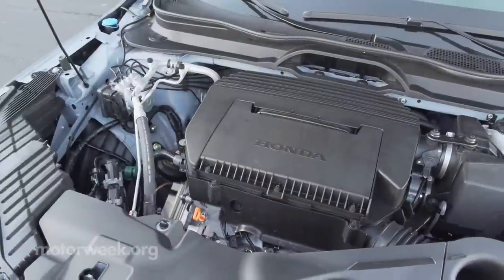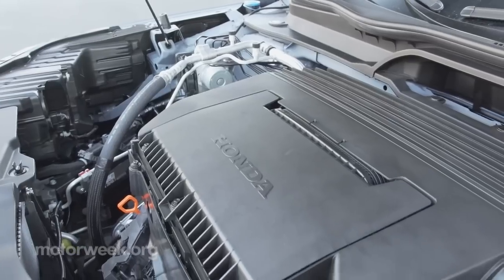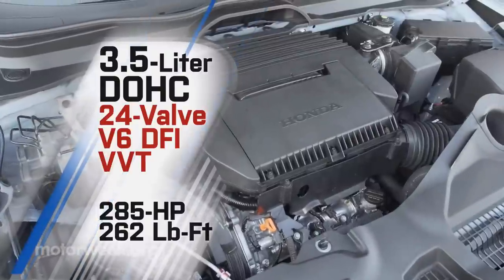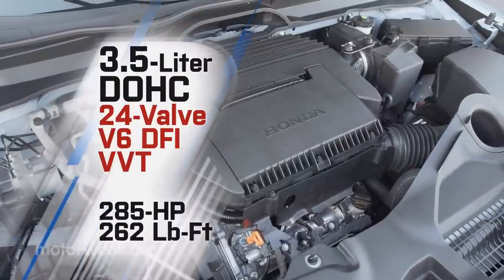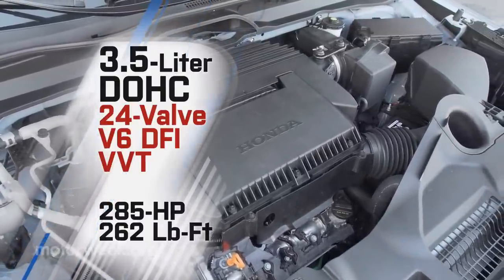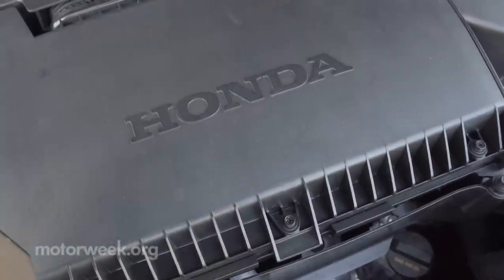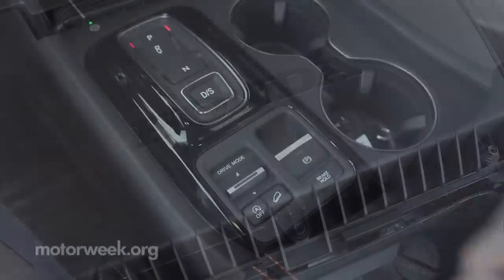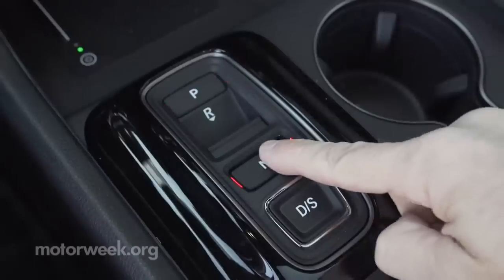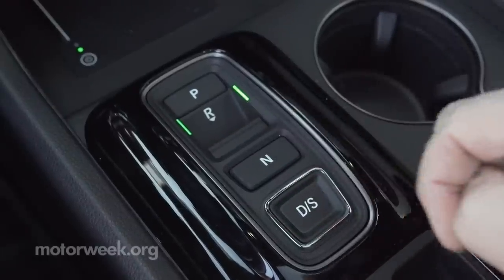There's still a 3.5-liter naturally aspirated V6 under the hood, but technically it's a new one, now sporting dual overhead cams. At 6,500 RPM the rev limiter kicks in 300 RPM sooner, all to make 5 additional horsepower — now 285 — with the same 262 pound-feet of torque as before. The automatic adds another gear to make it an even 10, all with the push-button electronic shifter we still feel is slow to respond in many situations.